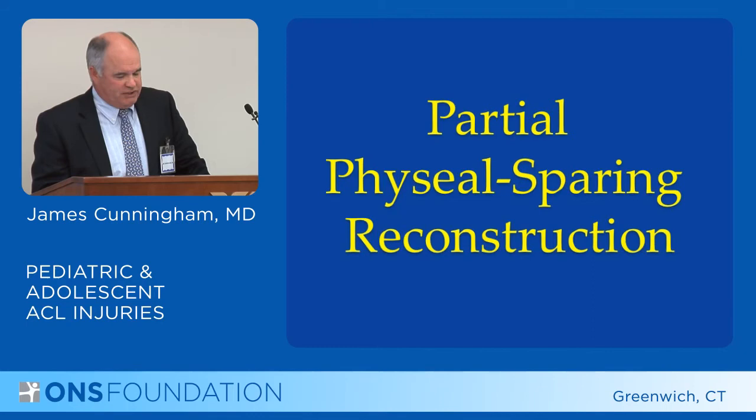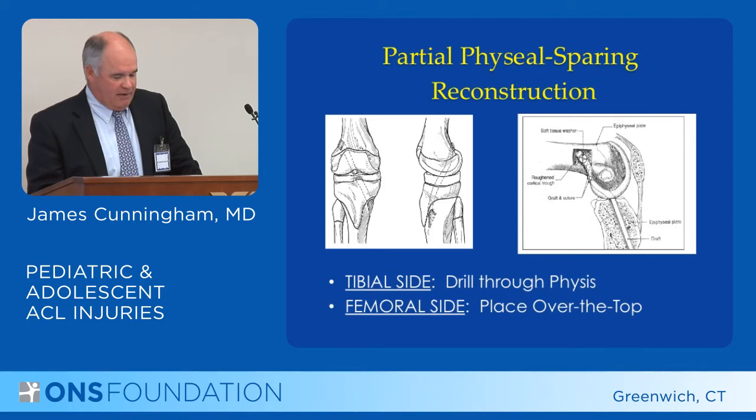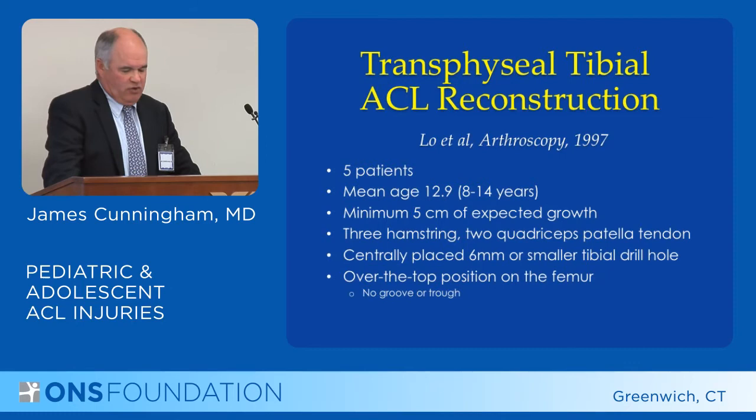The next type of operative treatment is a partial physeal-sparing reconstruction, which essentially involves going around the back of the femur in the over-the-top position but going through the tibia with a tunnel on the tibial side. There are a few studies on that.